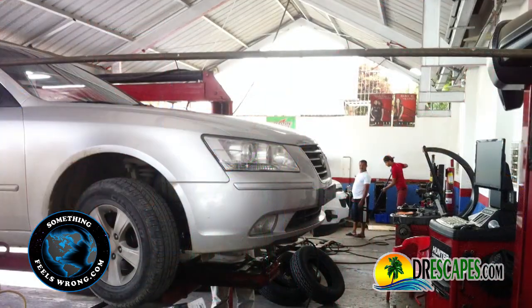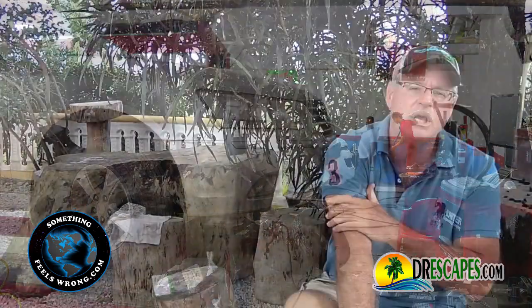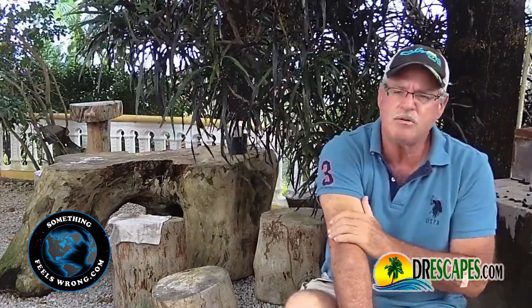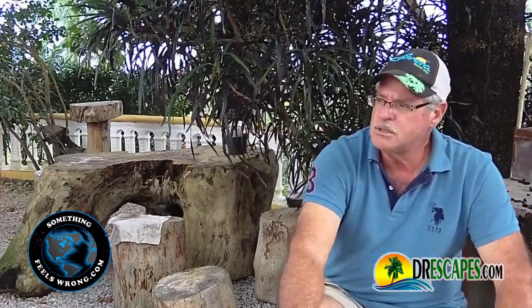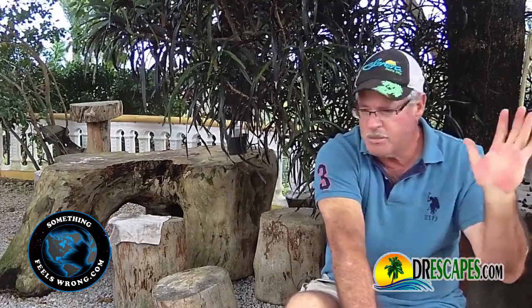I got the whole thing done — it took about an hour and a half. They were finishing up a car before me, and it's outdoors. There's no fancy waiting rooms and air conditioning and all that kind of stuff — that's how it goes here. To make a long story short, I ended up paying 15,000 pesos for four tires, installed and balanced. I left my old ones there — they had a little tread left, but I didn't want them.